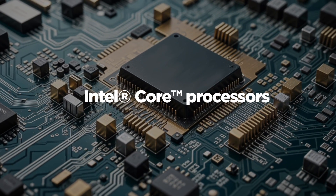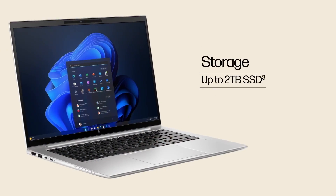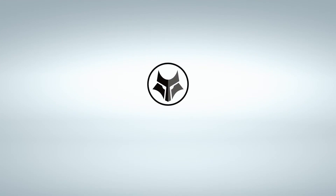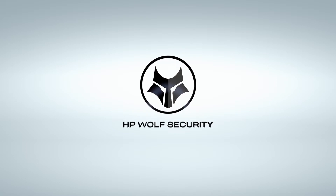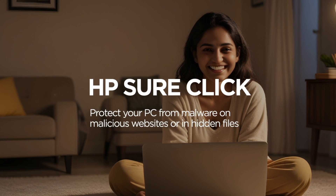Powered by Intel Core processors, up to 64GB of RAM and fast SSD storage for seamless multitasking and data processing. HP Wolf Security protects sensitive data with HP SureStart and SureClick, crucial for IT security and financial compliance.